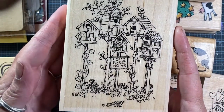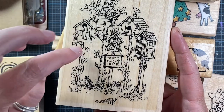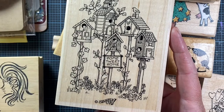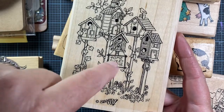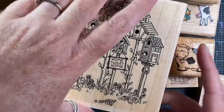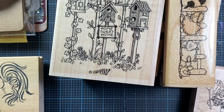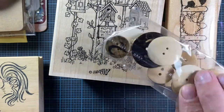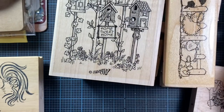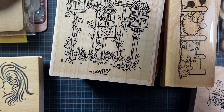She also sent this one from Stampin' Up — I love this image. It's probably one of my favorite artist styles from Stampin' Up, though I don't know who the artist is. She also sent this cute little baggie of wooden buttons — they all have numbers and clock faces on them. So cute, love those!